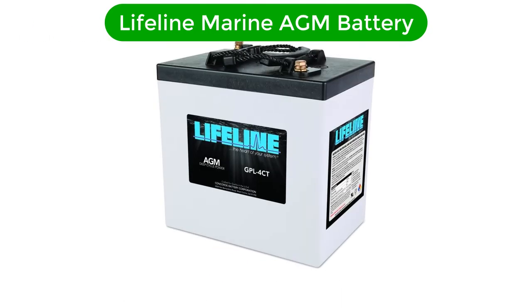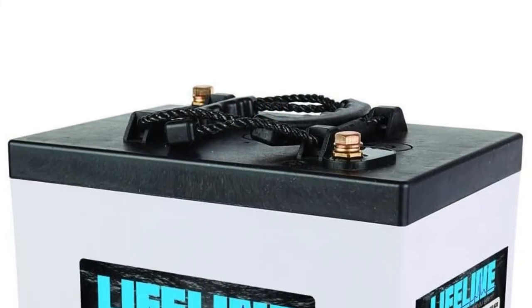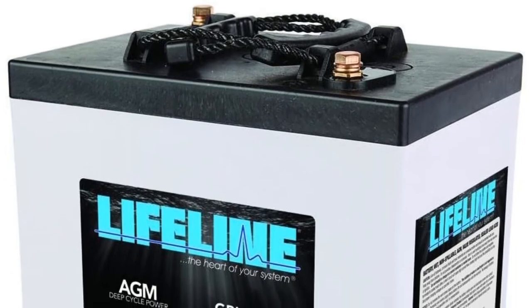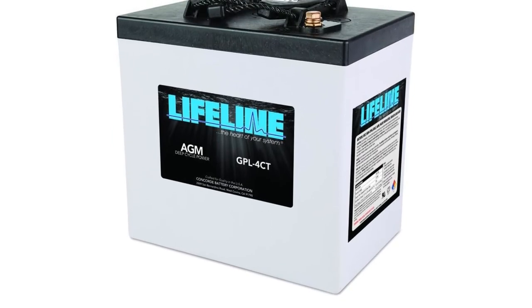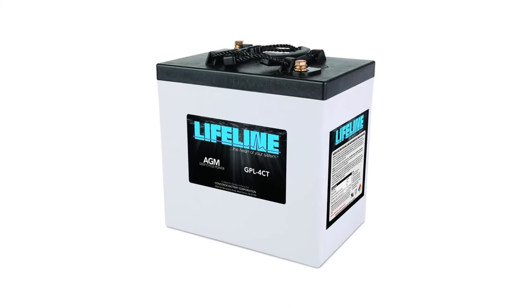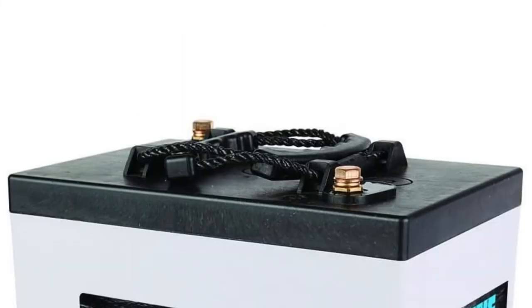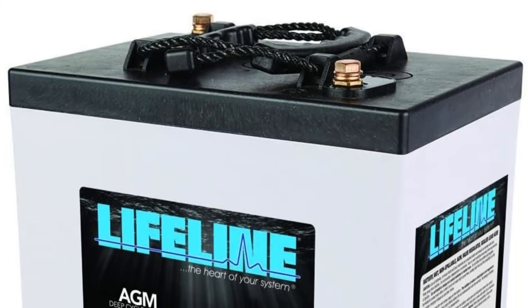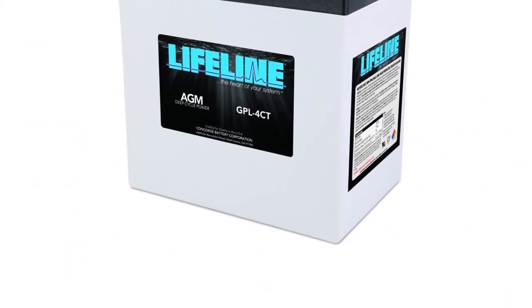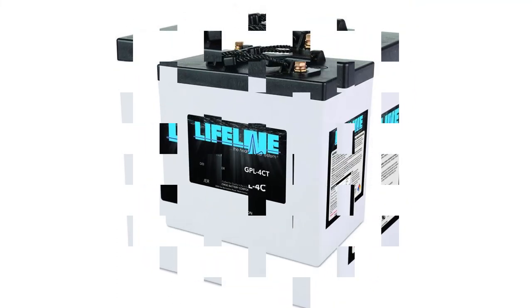Number 5. Last but not the least, our fifth best pick is the Lifeline Marine AGM Battery. Lifeline is a popular and well-known brand in the industry for manufacturing durable batteries for boats and RVs. The Lifeline Marine AGM Battery can be a great choice for your RV. It operates at 6V and comes with a total battery capacity of 220Ah. The battery comes properly sealed with no need for any maintenance, since it's an AGM-based battery. It can be installed in RVs, marine boats, or used in solar applications too. So grab this while you can, and be sure to check the links in the description below.